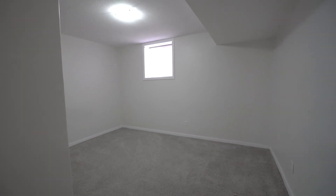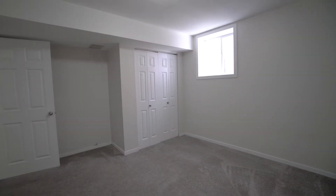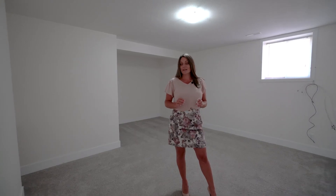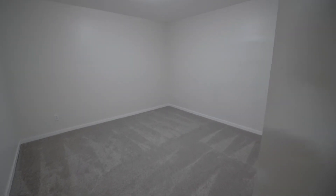In the secondary suite there are also two bedrooms — both fabulous sizes with large closets and big bright windows to let in tons of natural light. As a bonus, there is a large room that doesn't have a window, which would make a fabulous media room, playroom, family room, or just a great place to hang out quietly.